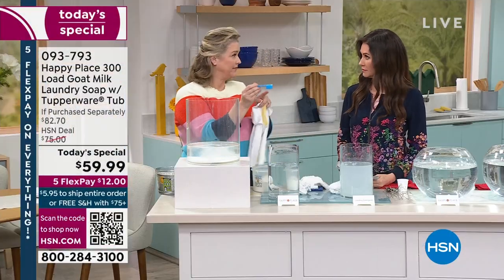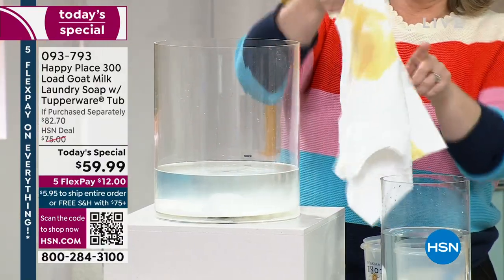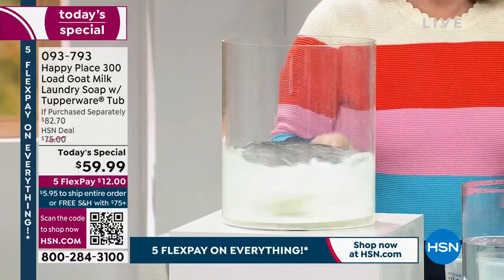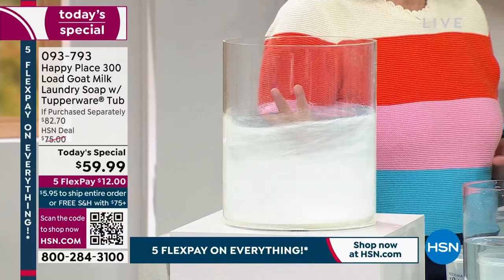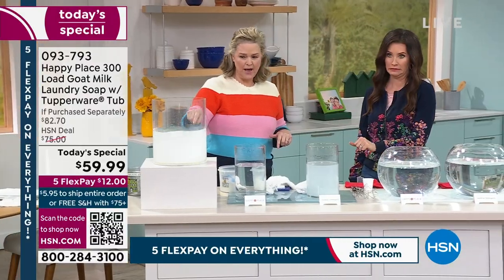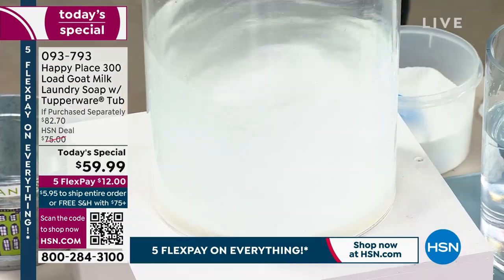Let me take this little scoop from the Tupperware tub — I love that you're getting the Tupperware tub. I'll put just a little bit in. I just spilled coffee on this shirt — I'm going to put it in our little washing machine here, turn it on, and we're going to come back in one second. In real time, with about an eighth of a teaspoon of laundry soap, we're going to get this clean.